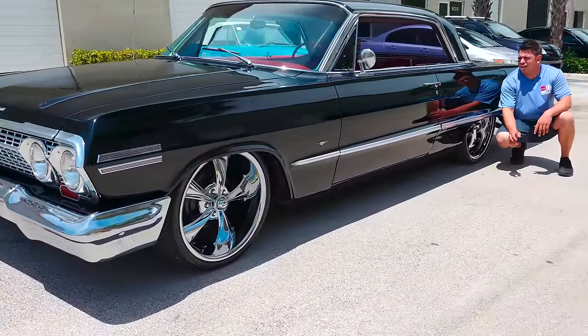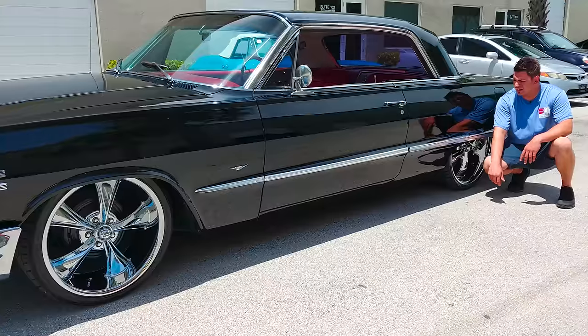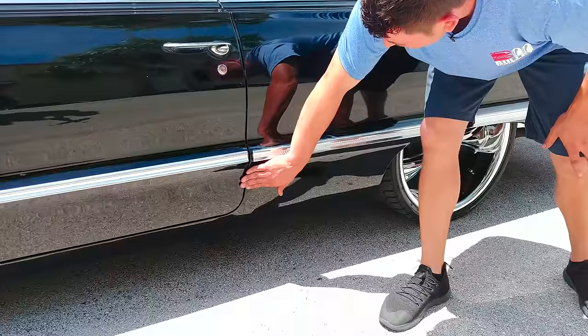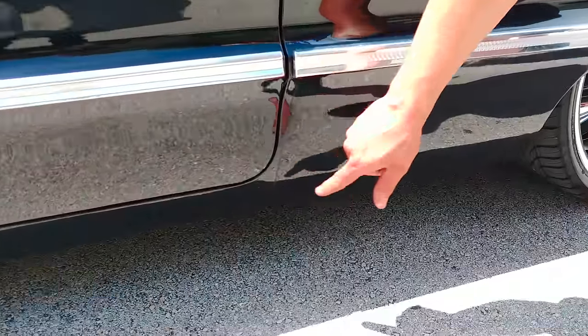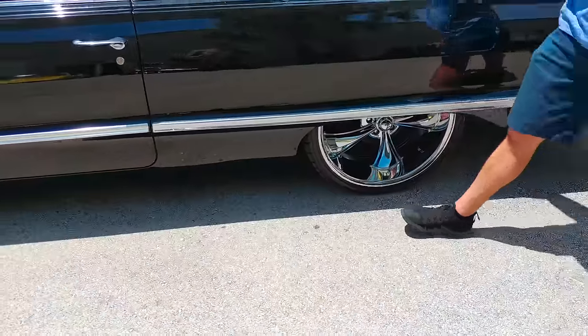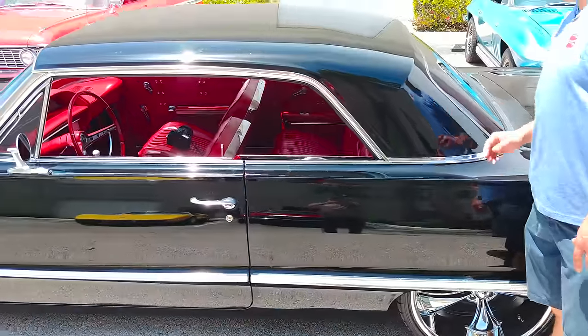So when you stand here, you can see a little bit of waviness, but it's not too bad. Small imperfection right here, and there's some water rolling down here, but that's not anything.